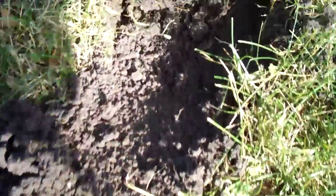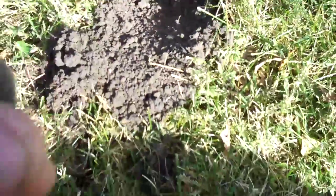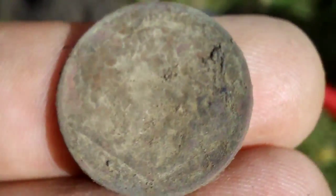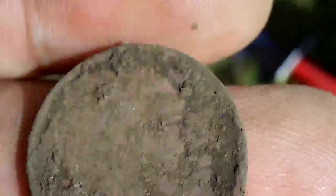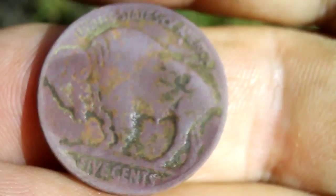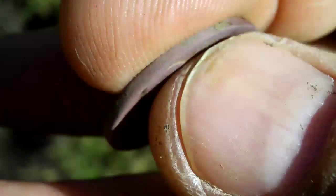Right here is where I just dug the Barber dime, and I got another signal over here — a nickel signal — and it is a Buffalo nickel. Let me see if I can clean this up and get a date on it. There we go: 1935. Very cool, very fun to find these.